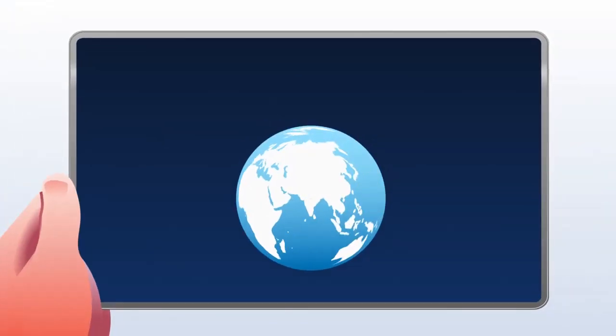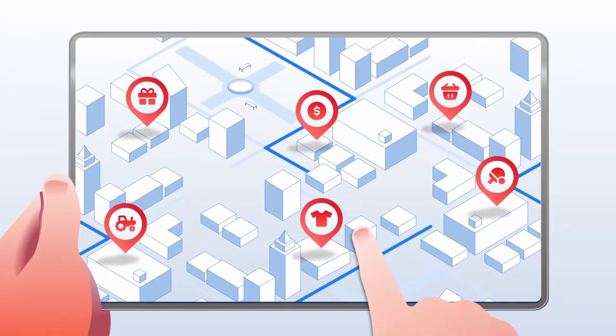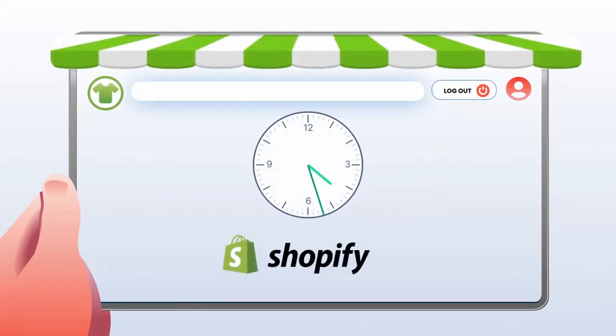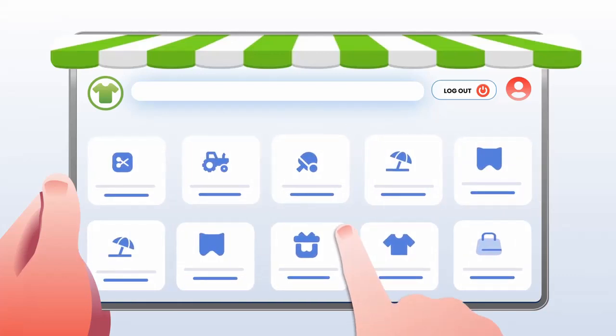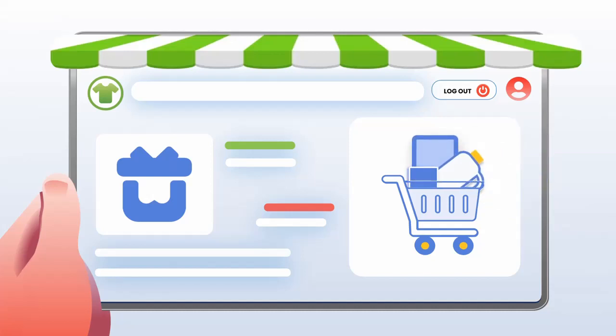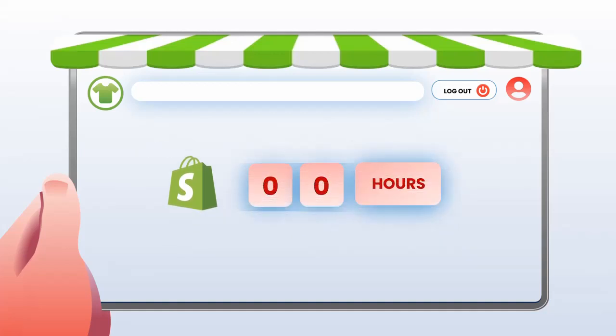Greetings to you. In today's digital world of online markets and e-shopping, it's important for customers to stay logged into your online Shopify store for a longer time period. They need enough time to look over the products without losing whatever they have saved, to have a stress-free shopping experience. Shopify sessions automatically expire after 24 hours of inactivity as the default setting.